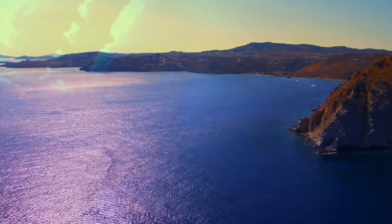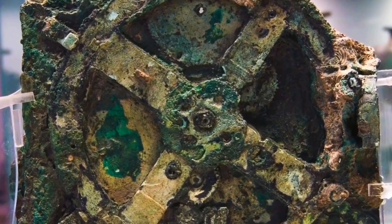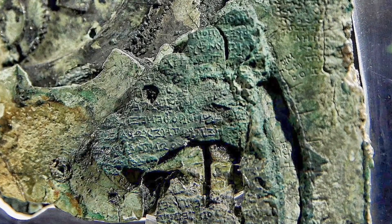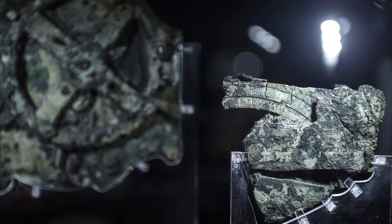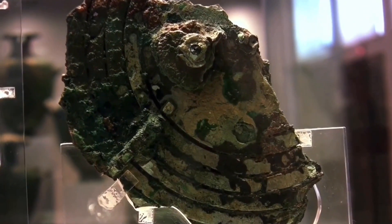1901, Antikythera, Greece. One year into the recovery of artifacts from an ancient shipwreck dated to be around 2,000 years old, divers discover what looks to be a mechanical device embedded within the coral. Initially believed to be remnants of an astronomical clock, most scholars dismissed this thought simply because it was hundreds of years too soon for such a technology to exist. So the mechanism was set aside to be forgotten.